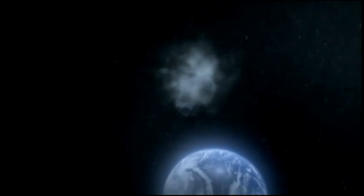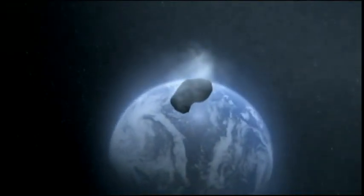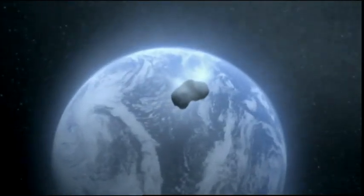In four and a half years' time, the Rosetta spacecraft that's just skimmed past the Earth will help answer one of the biggest questions in planetary science: did comets help bring life to Earth when they bombarded our planet four and a half billion years ago?